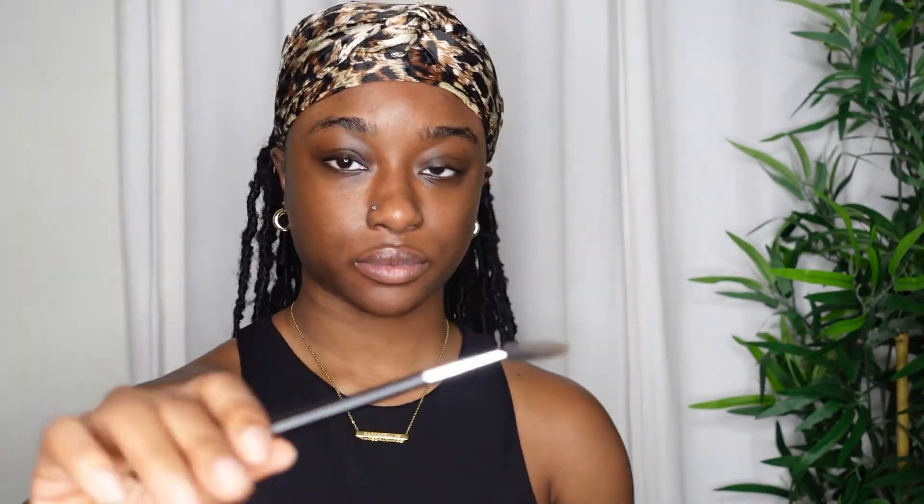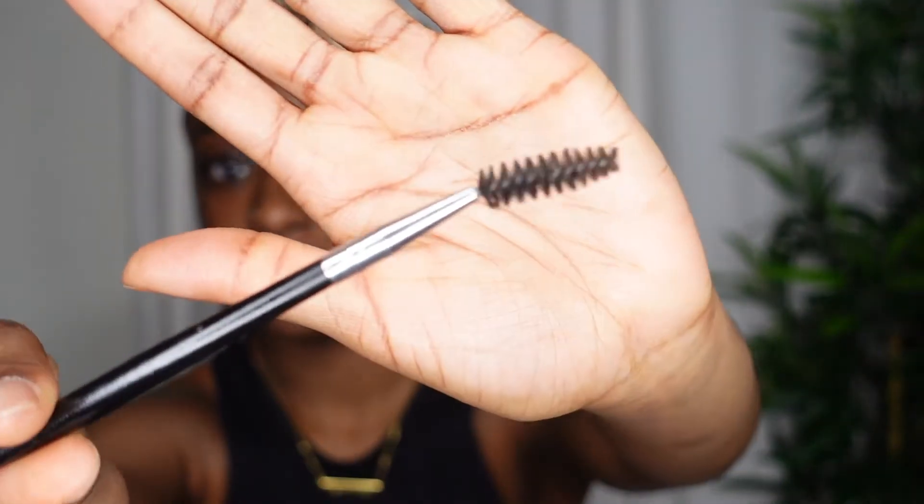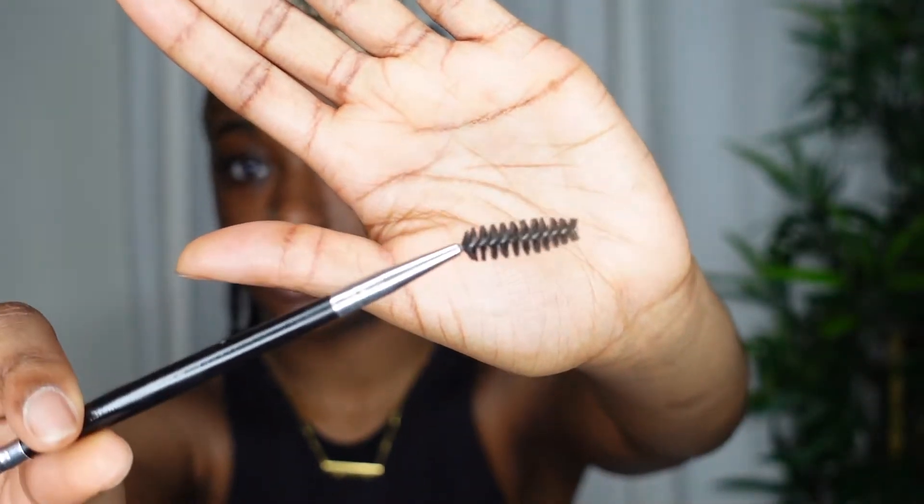So I am going to go ahead and take my spoolie so I can comb out my eyebrows. My eyebrows tend to get messy and hairs will be all over the place, so I have to comb them out.